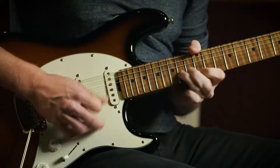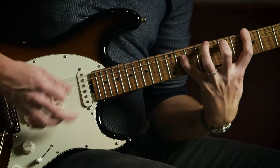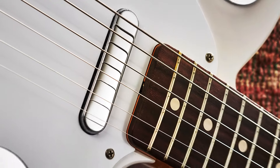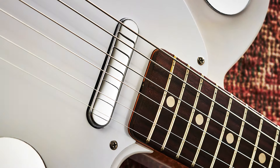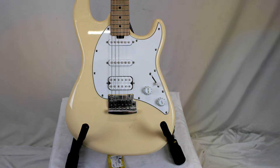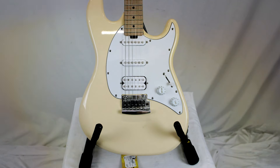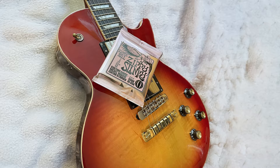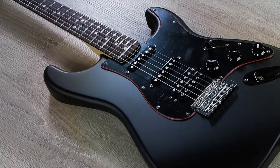The build quality of Ernie Ball strings is exceptional. Each string is wound with precision to ensure consistency and durability, allowing for aggressive playing without the worry of breakage. The nickel-plated steel provides excellent magnetic properties, making them ideal for electric guitars with pickups, giving your sound an extra punch. In terms of usability, these strings are very player-friendly — they bend easily, making them ideal for lead guitarists who rely on expressive techniques like vibrato and bends. The even tension across the set also ensures smooth chord transitions, which is a huge plus for rhythm players.